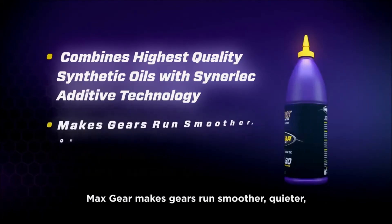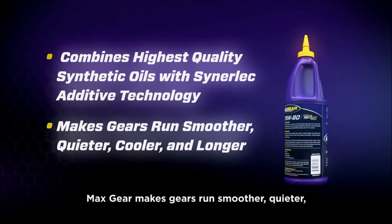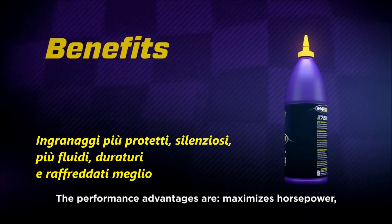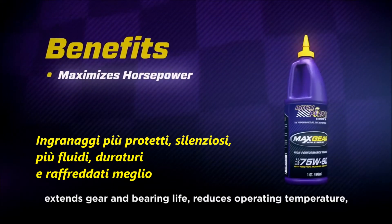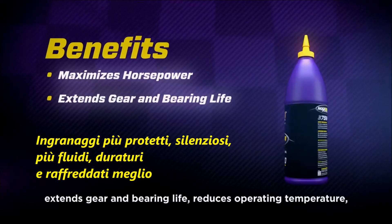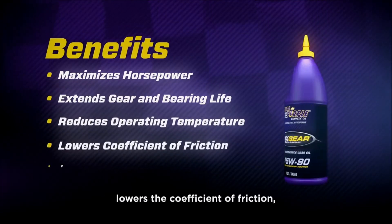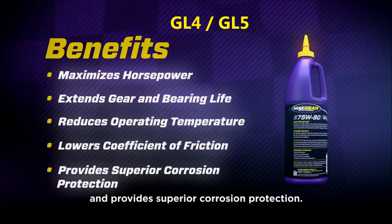Max Gear makes gears run smoother, quieter, cooler, and longer without overhauls. The performance advantages are: maximized horsepower and power, extended gear and bearing life, reduced operating temperature, lowered coefficient of friction, and superior corrosion protection.